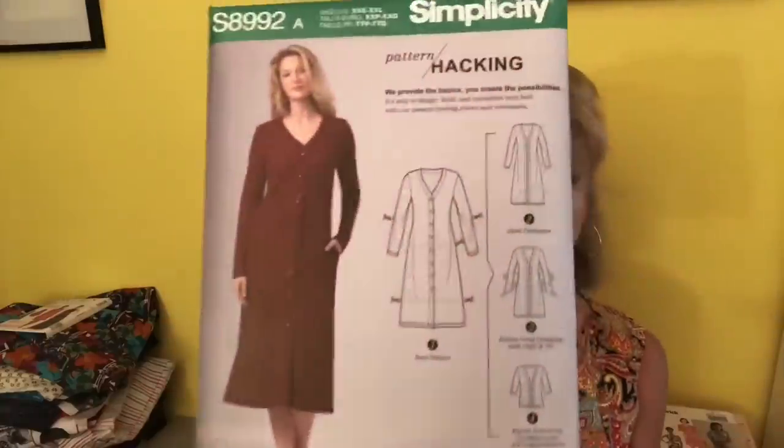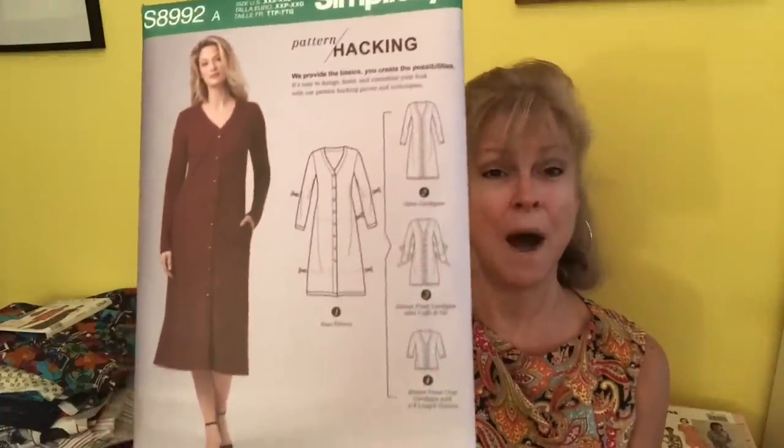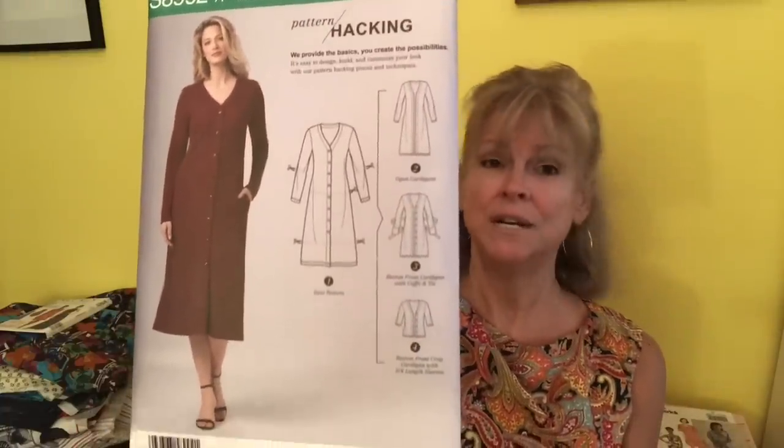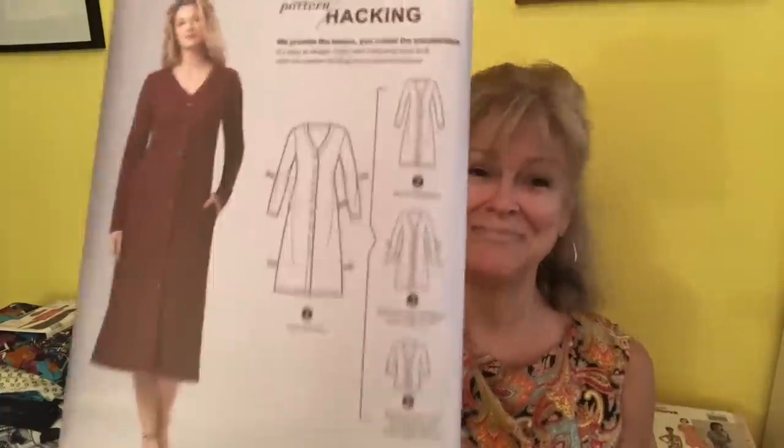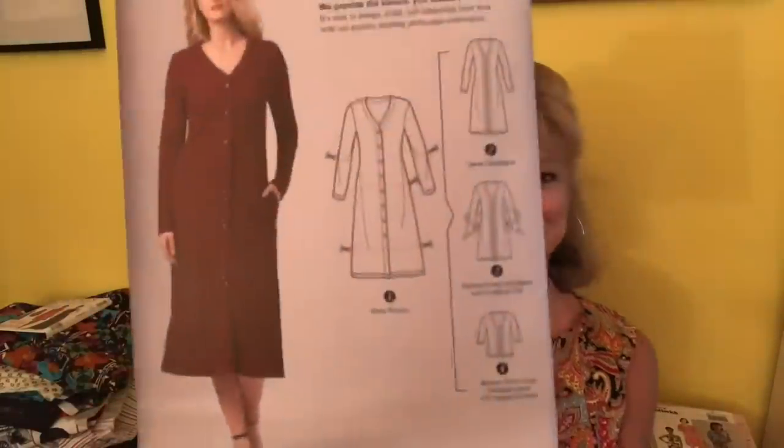This is a new Simplicity 8992. What do I love about this? A V-neck. A button front. No waist. Long sleeves. Long length. I love everything about it. So that one I would pick. I will make it and I have a good feeling about it.